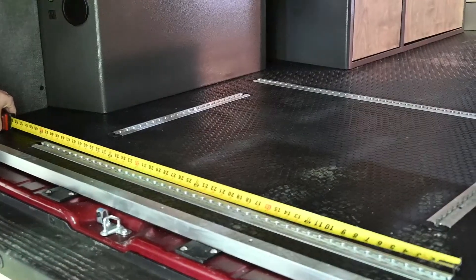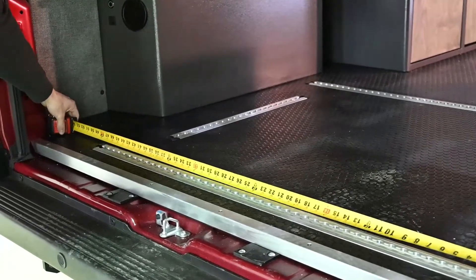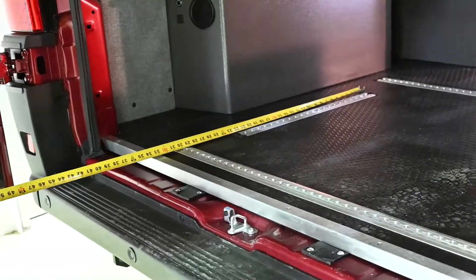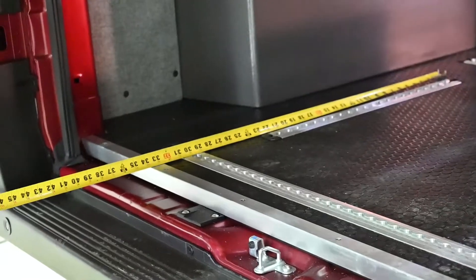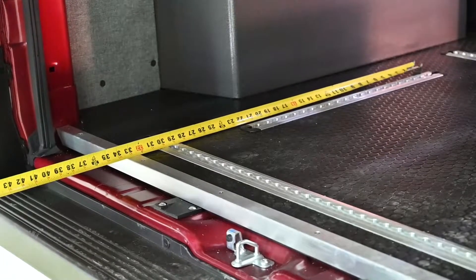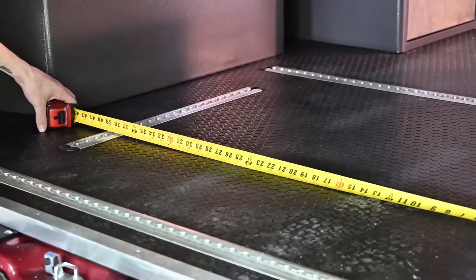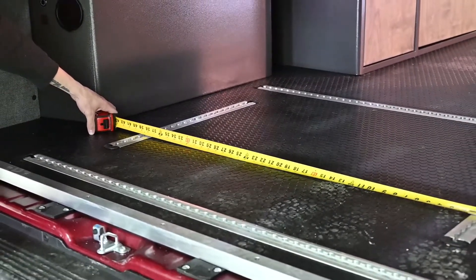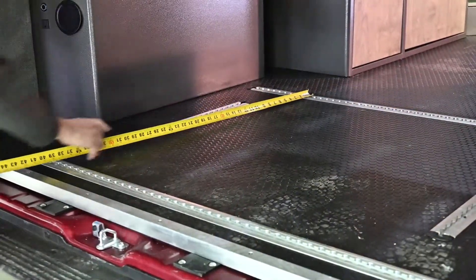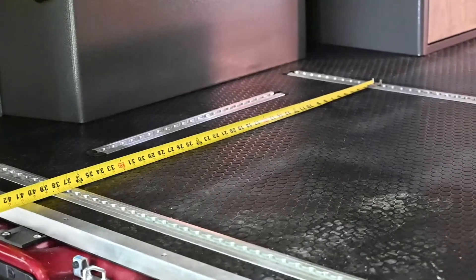The track system installed in the Aerie van gives you just about four feet of track in length and in width almost two feet. Each of these positions gives you the option to lock in one of the different available latches or harnesses. In between each of the track systems in the garage you have the option of about three feet of space to secure whether it's bikes or any other kind of gear that you're traveling with. From front to back it's again about three feet of space in between each of the tracks.